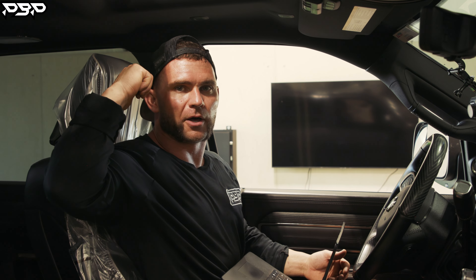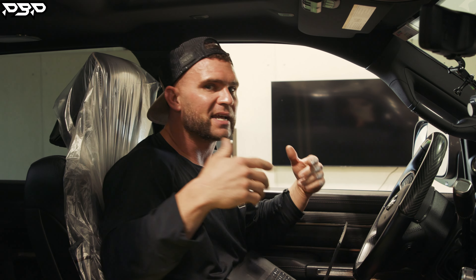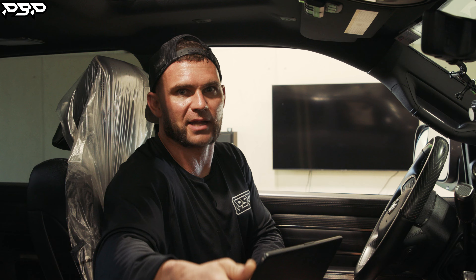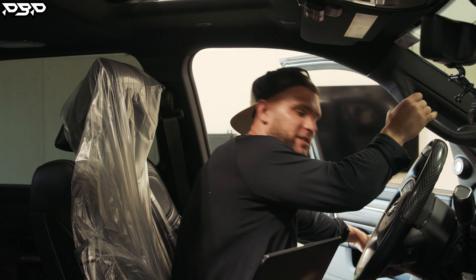Pull those wheels and tires off, slap them on Hellboy, dyno it again, and see how much power we can gain. Then if we need to add some more fuel, by God, let's add some fuel. Grab the 420s — it's dyno time.